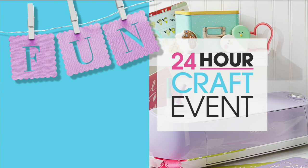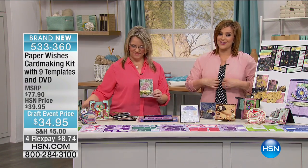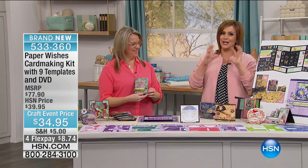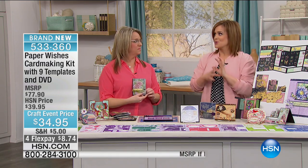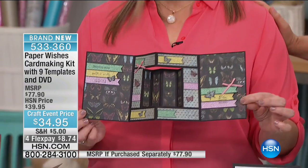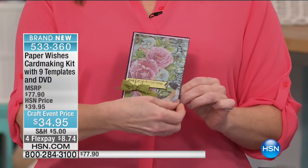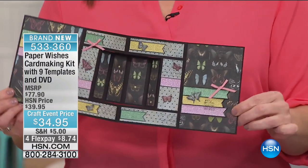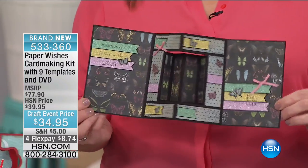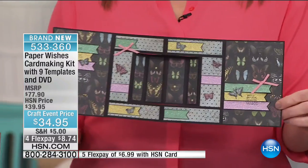We're moving on to another card-making kit, but this is very different. You love elaborate cards, really interesting cards, cards that move — this is the kit for you. These are amazing kits. When you don't want something ordinary, when you need something extraordinary, this kit makes it easy. You want it to be cool, but you also want it to be easy to do.